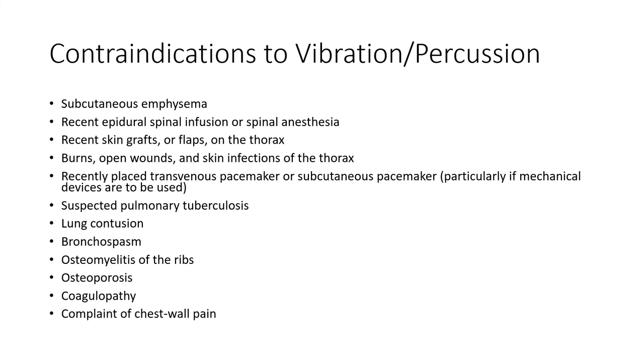There are also contraindications specific to vibration and percussion. Since we're going to be beating on the chest wall, if they're at risk for lung contusion, osteoporotic, or have irritation or damage to the rib cage, it's probably not a good idea.